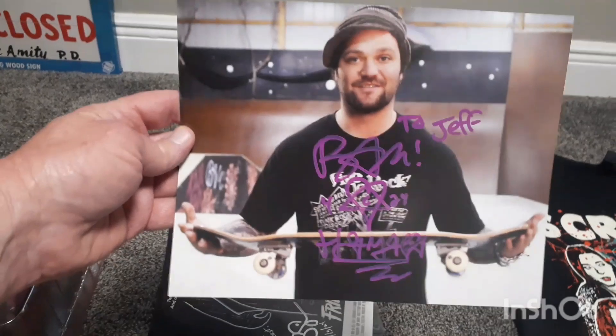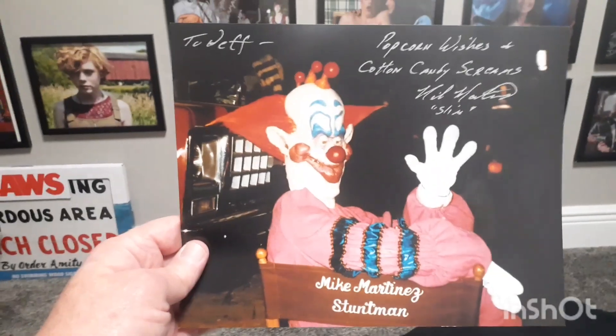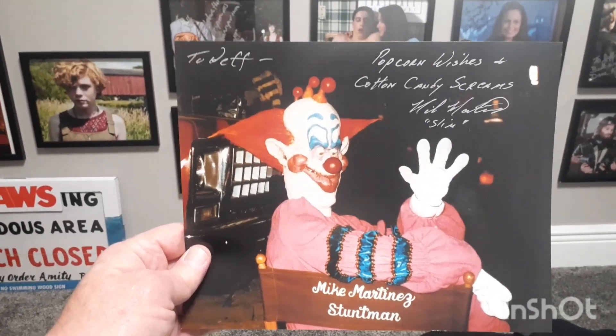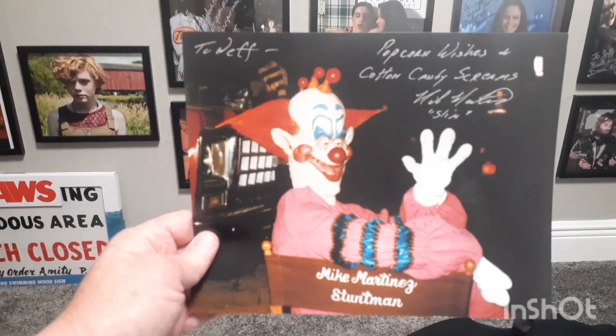And we got Bam Margera, he was there. And last but not least, we got Mike Martinez, who played Slim in Killer Clowns from Outer Space — very cool. Okay everybody, that's gonna do it for the video. I am the German in Venice, and if you like this video give me a thumbs up, give me a subscribe. I'll see you guys next time.